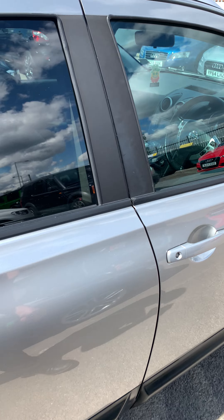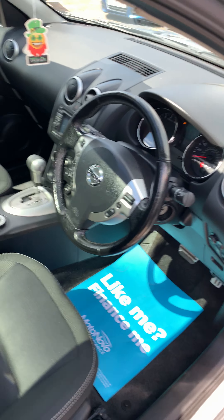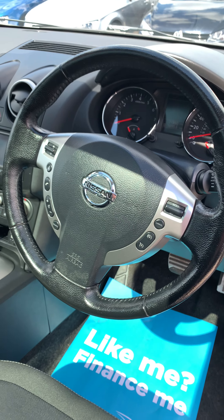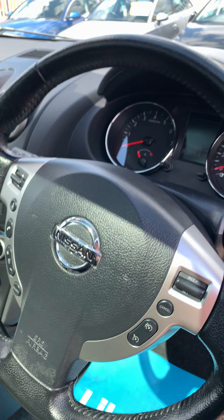Coming to the front of the car — multi-function steering wheel with cruise control and steering wheel controls, Bluetooth controls, and your automatic wipers and lights.